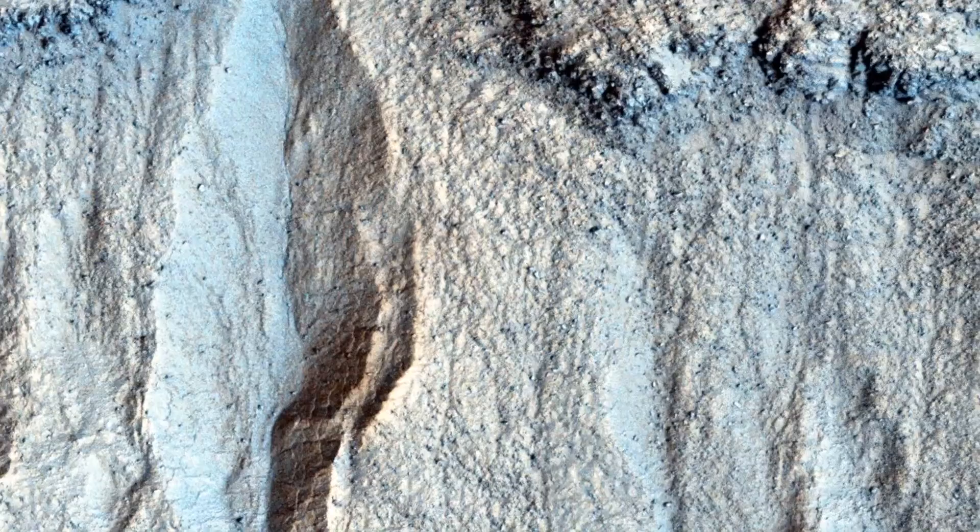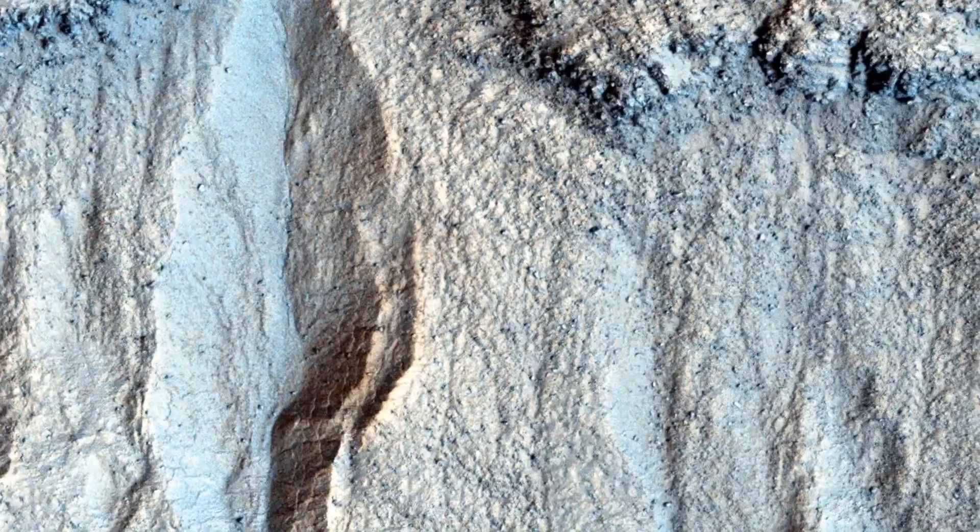Nearby there are much larger gullies. By comparing the gullies that are just 20 kilometers away, we may be able to determine the factors that affect their size.